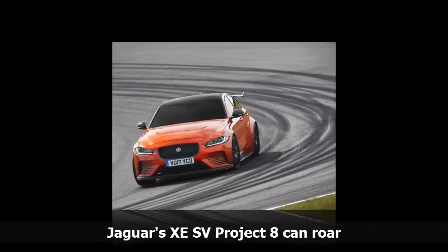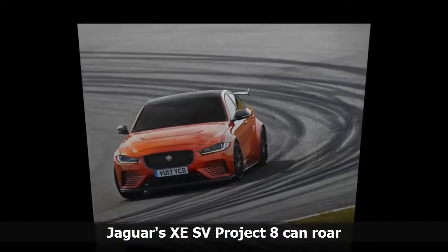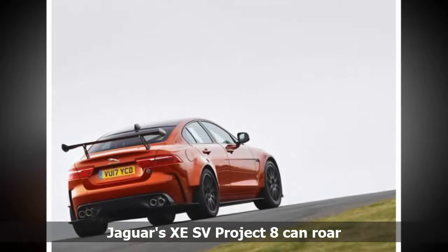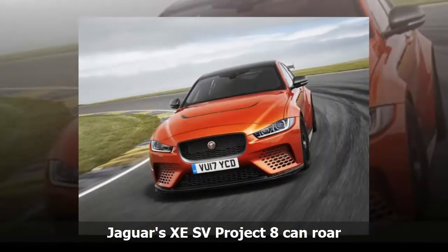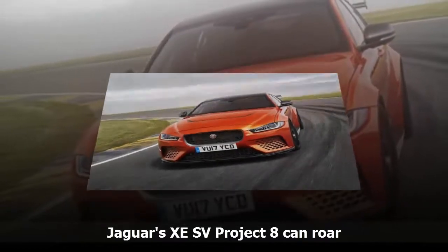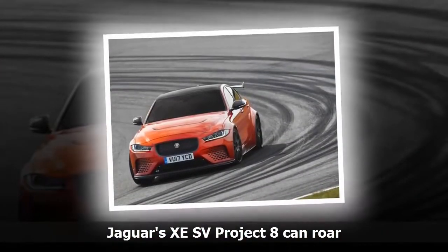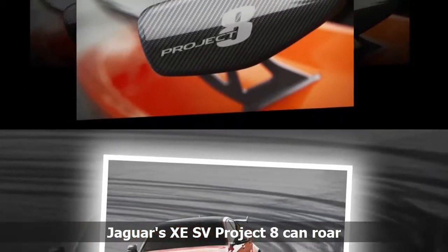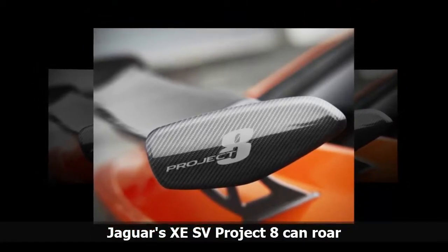Only 300 examples of the Project 8 will be produced and each will be hand-built at Jaguar's SVO Technical Center. Special Operations Managing Director John Edwards explained that the ethos behind Project 8, which follows the F-Type-based Project 7, was to push the limits of the performance division of Jaguar Land Rover. SVO's raison d'être is to produce vehicles that push the boundaries in terms of luxury, performance and all-terrain capability. Project 8 is a great example of what happens when enthusiastic designers, engineers and manufacturing specialists are given the opportunity to create an extreme-performance sports car without compromise.